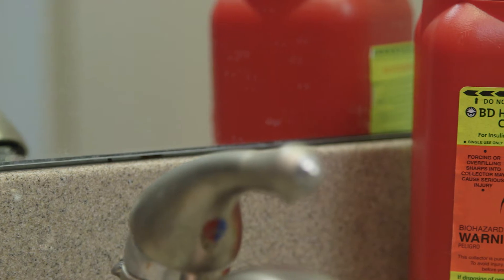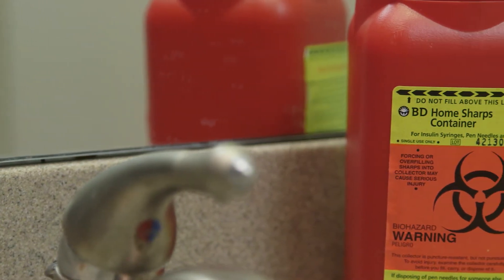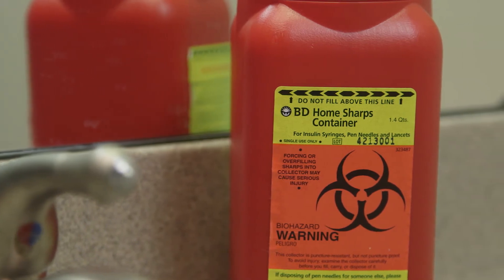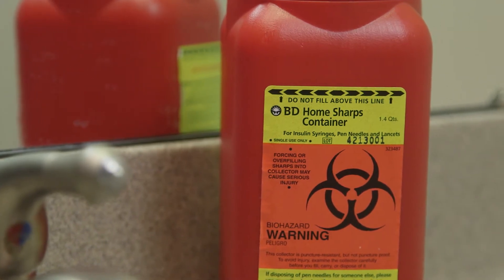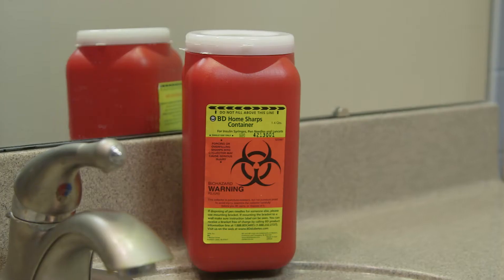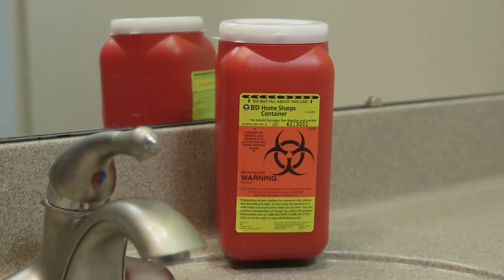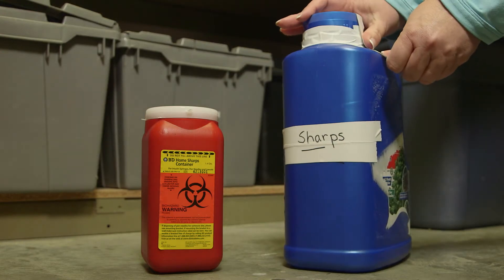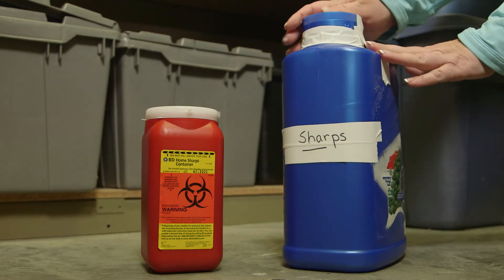Another type of hazardous material are sharps. Sharps are items that can puncture or lacerate, such as syringes with attached needles and disposable lancets. Keep used sharps in a puncture-resistant plastic bottle. When it is full, transfer to another disposable container and tape it closed.